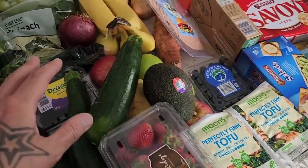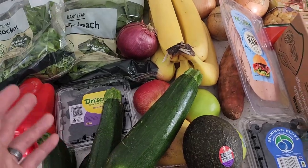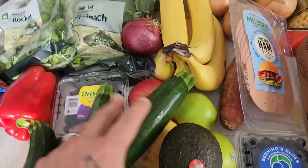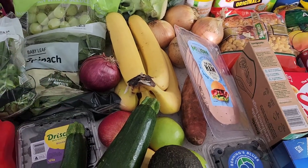Got our fruit and veg which generally lasts us about a week. So fresh produce — got blackberries, blueberries, strawberries, and avocados are fantastic at the moment. Just little bits and pieces to get us by for the week. So let's move on to Woolies now.